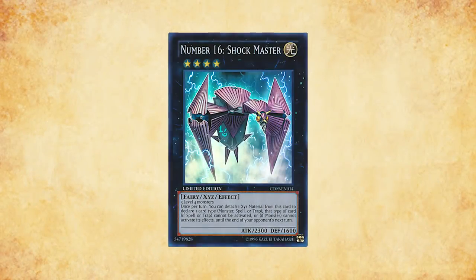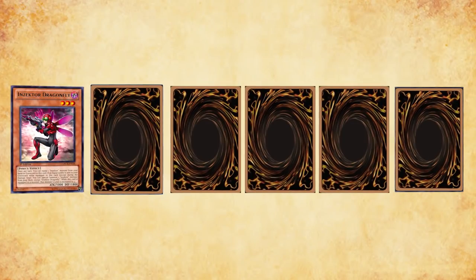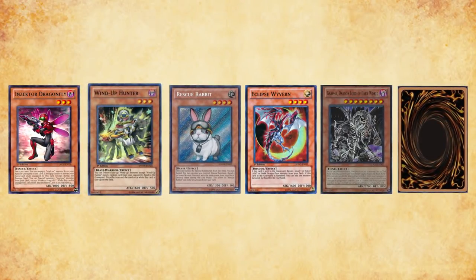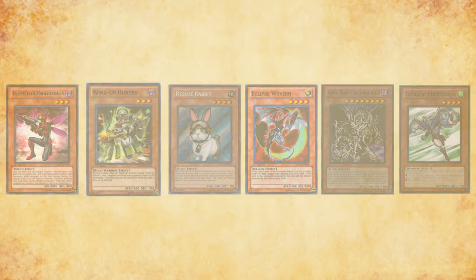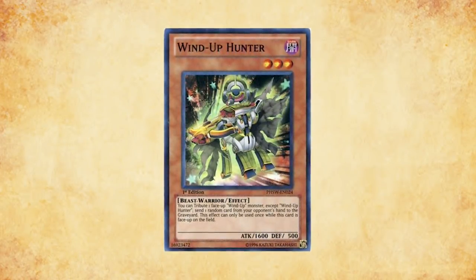Number 16 Shockmaster was released back on May 30th, 2012. Although this card was powerful, none of the top decks at the time aside from Windup were able to facilitate committing three level fours to the field with ease, and Windup still had access to the dreaded Hunter loop, so Shockmaster wasn't necessary.